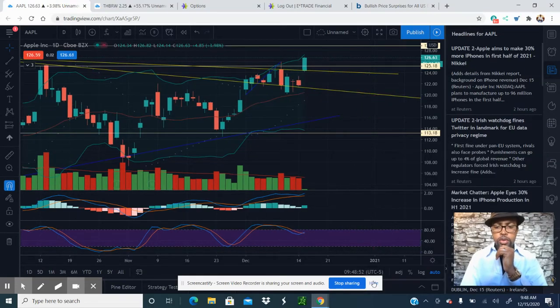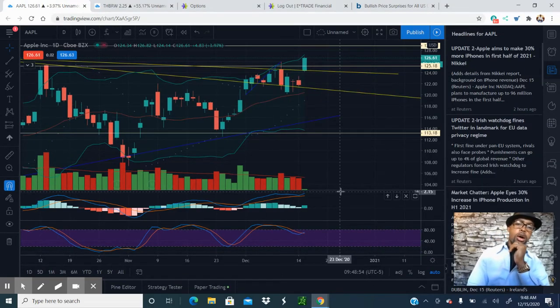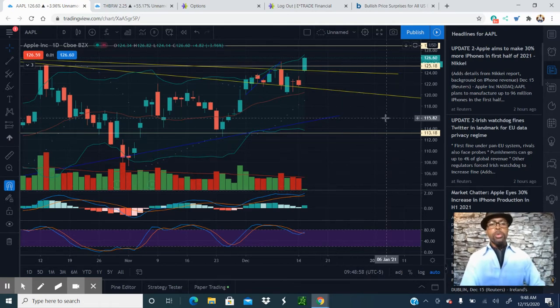Hello, everyone. This is Reggie with Stock Talk. I want to give an update on Apple. If you looked at my previous video, I said Apple is due for a breakout.